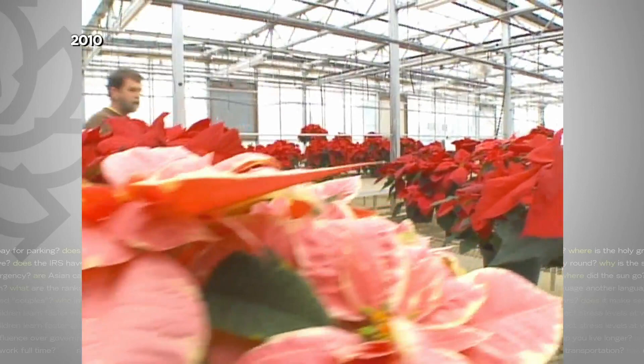Ron Savela is the head grower at Lined Greenhouse. Is someone literally painting each leaf? No — it actually goes into a painting booth and they spray paint them.